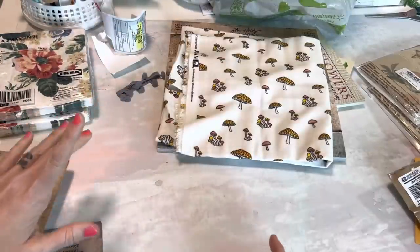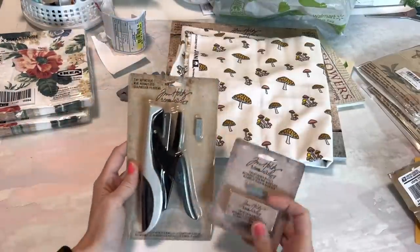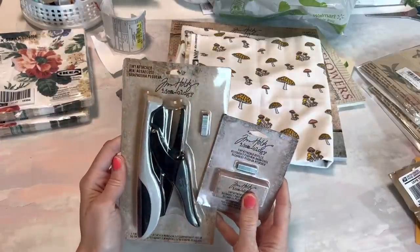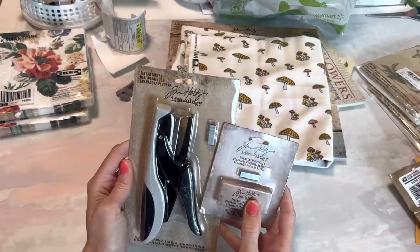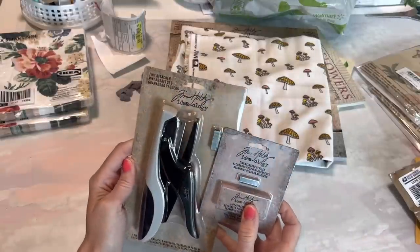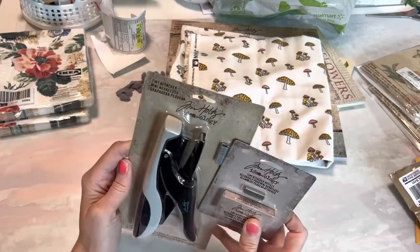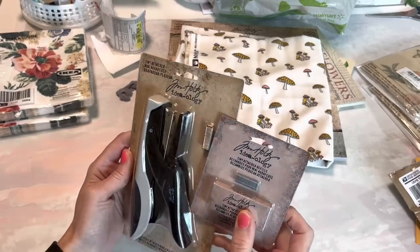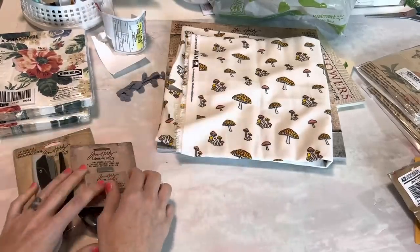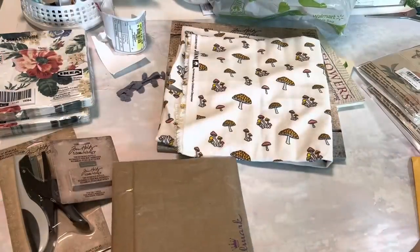Let's get to the happy mail real quick and then we'll go back to the haul. Thank you to Lori — she's one of my Patreon members and also one of my longest subscribers. She heard in one of my videos that my little mini stapler had not been working well, and she got one from Amazon for me and sent it as a nice little housewarming gift. That was so sweet — I am very very excited for this. Thank you Lori.